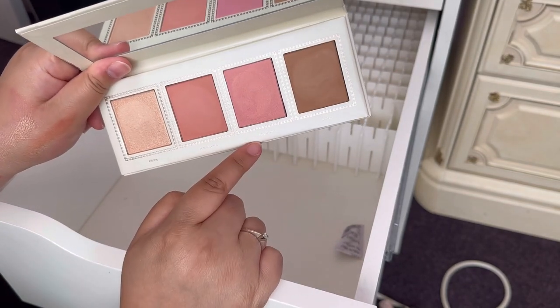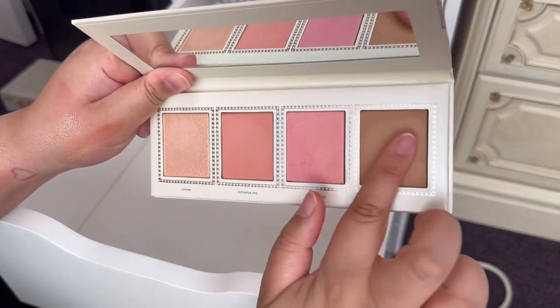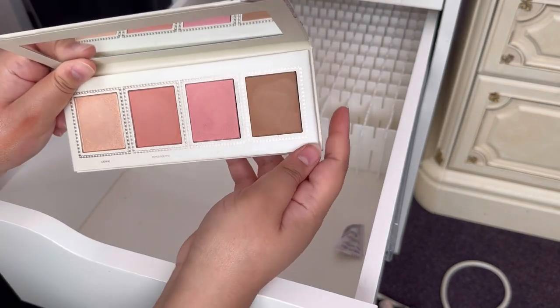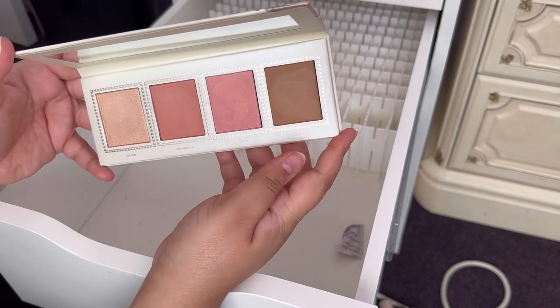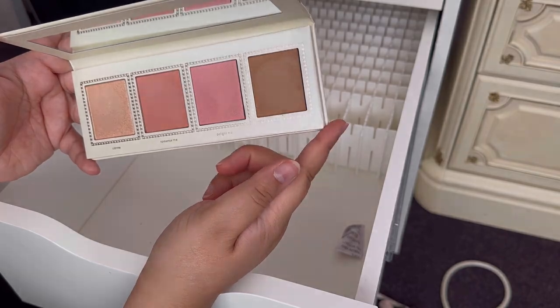My last face palette is by Jouer — the Champagne and Macaron palette. It's quite old and I'm worried the formula might start to stop working, particularly on the bronzer. I would really like to use this up and pan it, so I might make this my pan-that face palette product to start with.